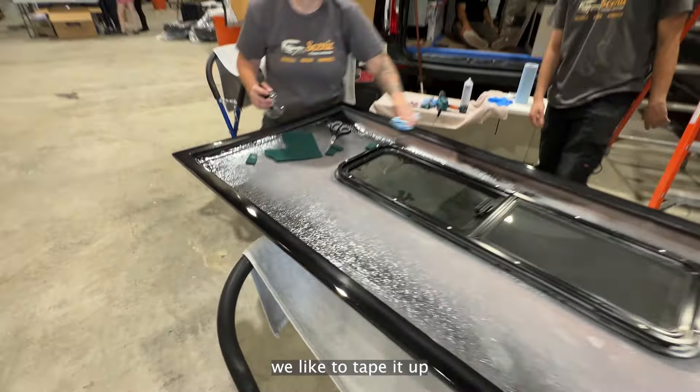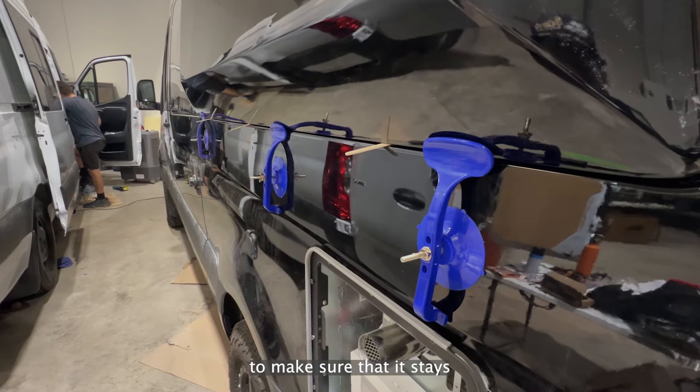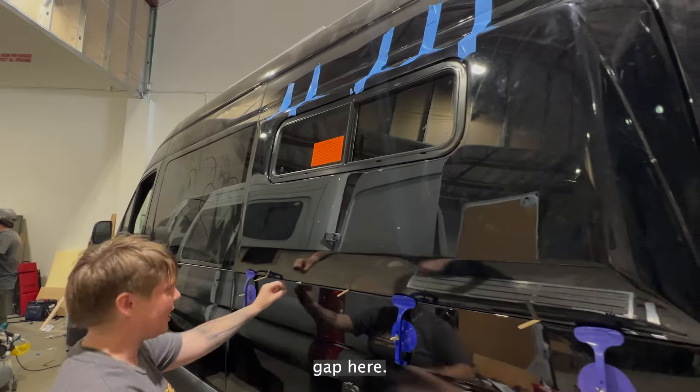When we're at this stage, we like to tape it up so that it keeps that upward force. We also put these in here to make sure it stays at a level, consistent gap.